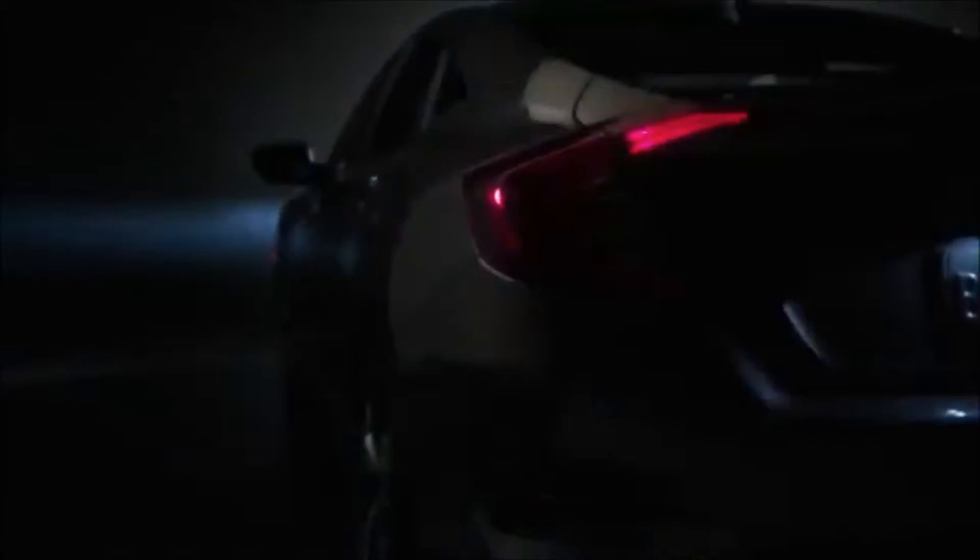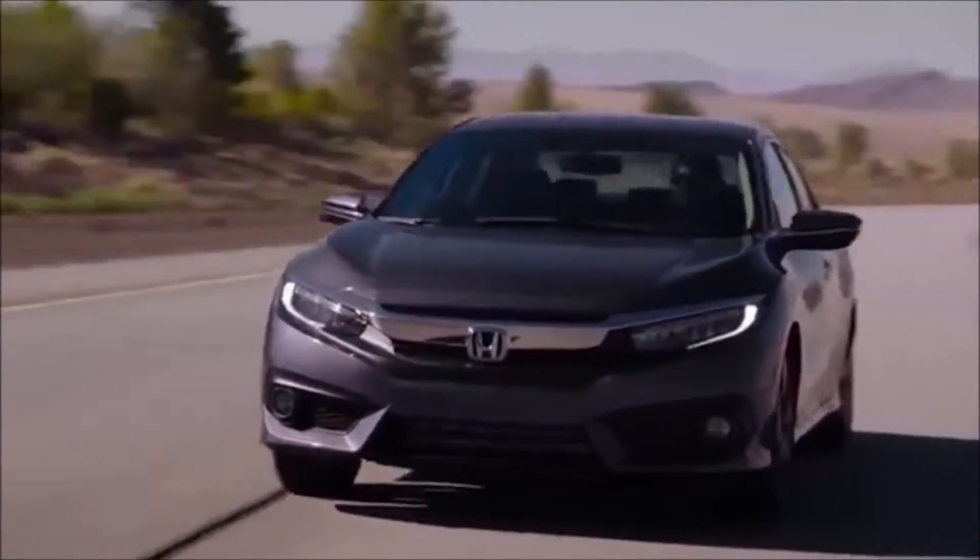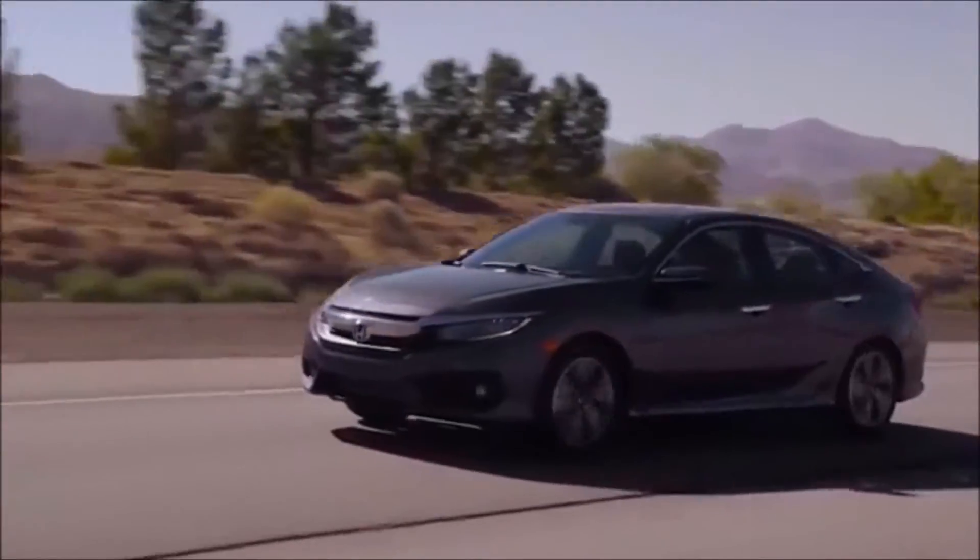Styling portrays a muscular and athletic feel that gives a strong sense of acceleration even when the car is standing still. The low wide stance speaks volumes about the exciting driving experience.